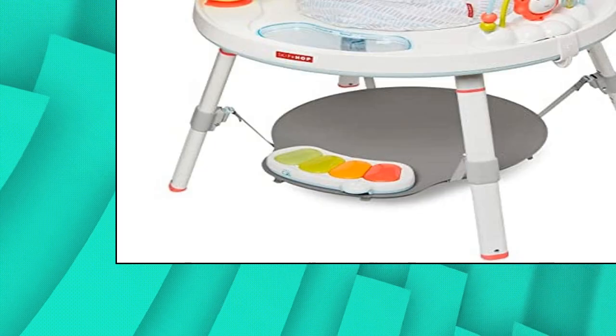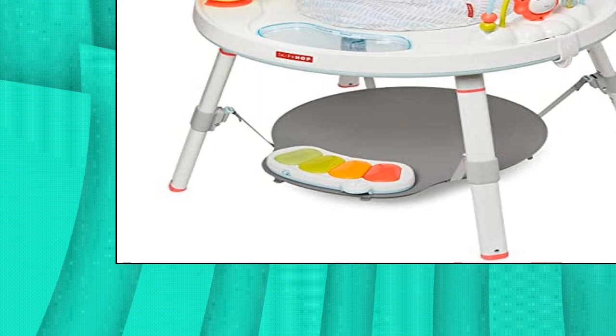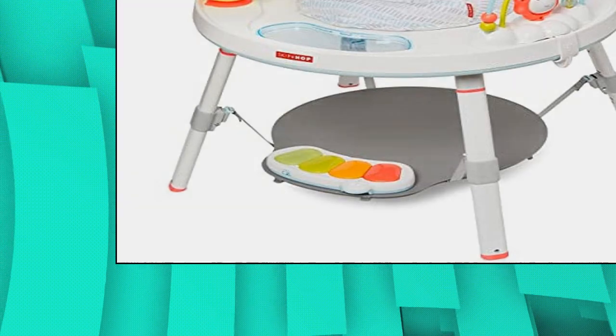Three stages of use: sit, swivel, bounce and play; cruise and interact; play table. 25 plus developmental activities.